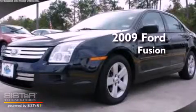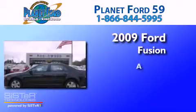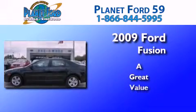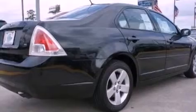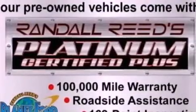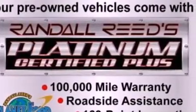This is a 2009 Ford Fusion. Its top features include cruise control, full power accessories, a six speaker audio system, commercial free satellite radio, and leather interior trim.